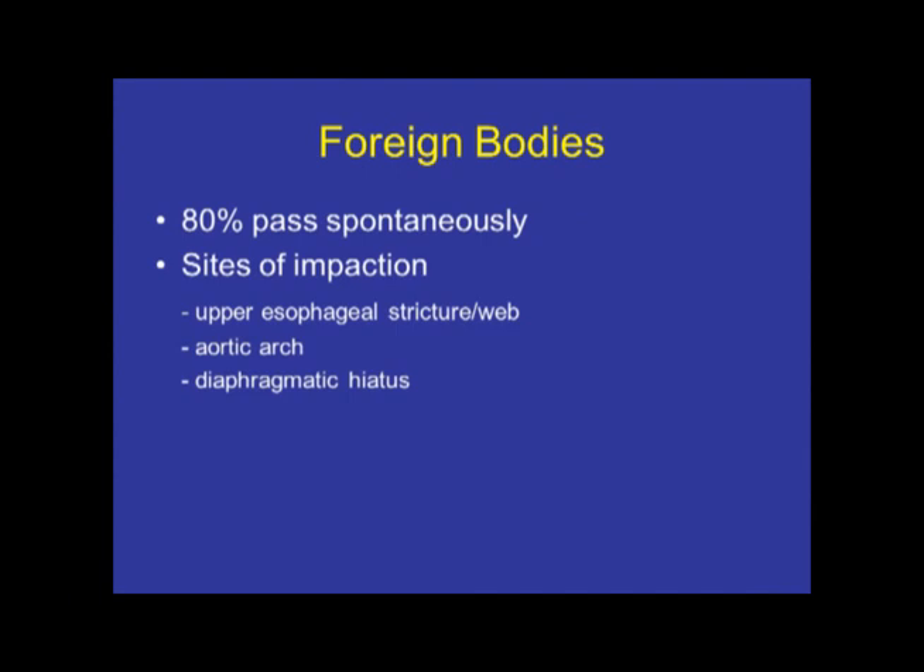80% of ingested foreign bodies will pass spontaneously, and you'll be amazed at the size of objects that will oftentimes make their way through the GI tract without the need for any intervention whatsoever.